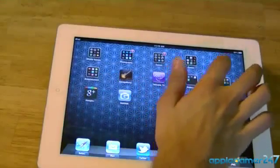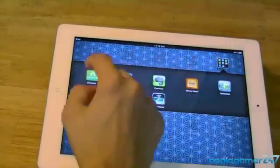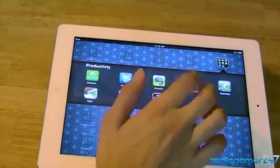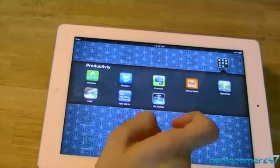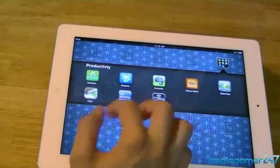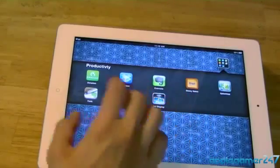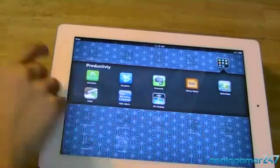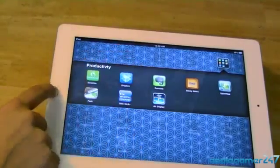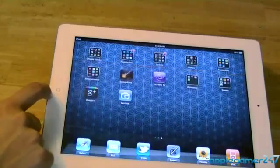In the Productivity folder I have Dragon Dictation, Dropbox, Evernote, Sticky Notes for keeping quick notes about teachers or classes, Splashtop for controlling my Mac from my iPad, No Peak for studying — that's where you can take advantage of the Smart Cover and study from it — Weather Channel, and Air Display.